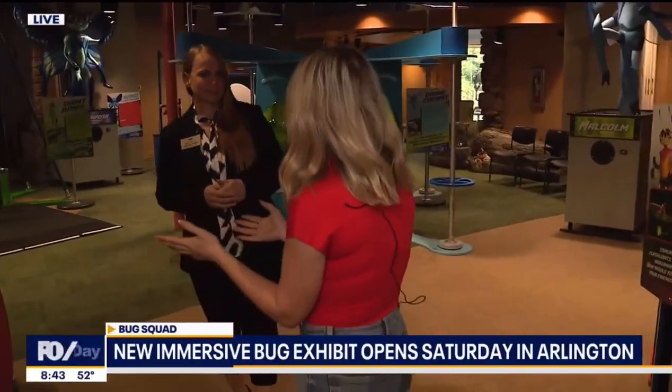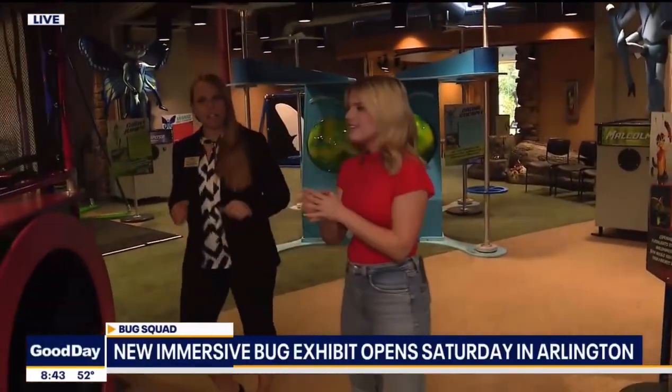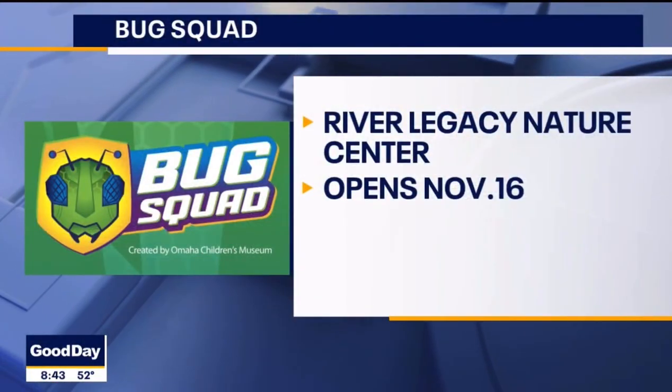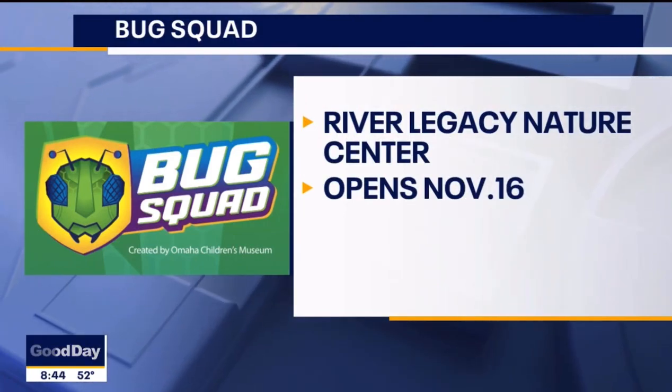Amazing, Shannon, thank you so much for joining us today! It's a great exhibit — it opens Saturday to the public. They're closed on Sundays, but you can find a link to tickets over on our website, fox4news.com. Tickets are pretty affordable too: about ten dollars for adults and seven for kids. So if you're interested in a bug's life, this is a really good opportunity.